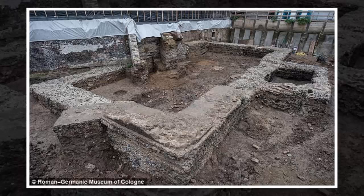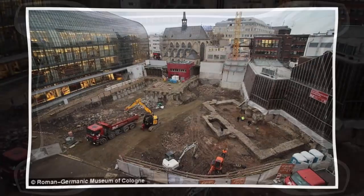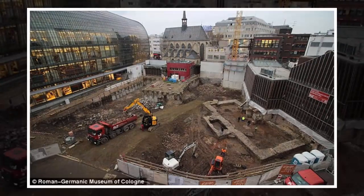Dirk Schmitz from the Roman Germanic Museum of Cologne, who described the building as a spectacular find, told the Guardian these markings are indicative of an ancient library. The building dates back to the middle of the 2nd century, making it the oldest known library in the country and possibly in the entire region.